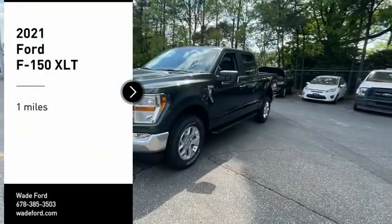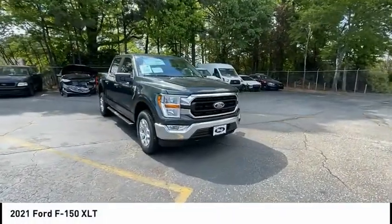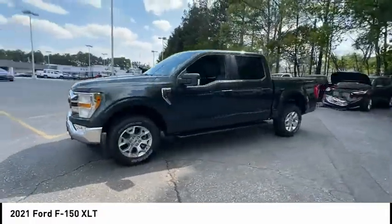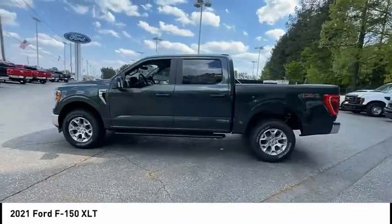Stop by and take a look at the 2021 F-150. A Ford F-150 knows how to handle any situation. It's built to follow orders, no whining.